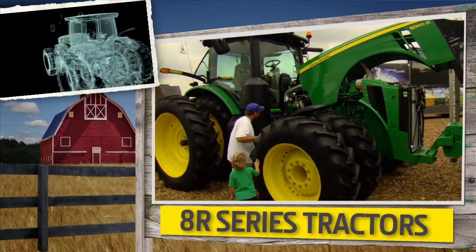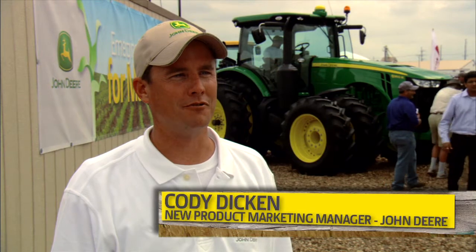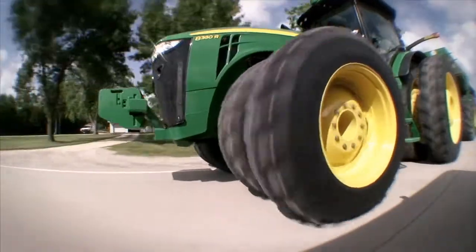Another phenomenal event pulled off by the folks from John Deere and the great people from the Farm Progress Show made all of this possible. So we're introducing six new models of wheel tractors and three new models of track tractors in the new 2011 8Rs. Those tractors come to us with 10 to 15 more horsepower than the 2010 8Rs that they are replacing.